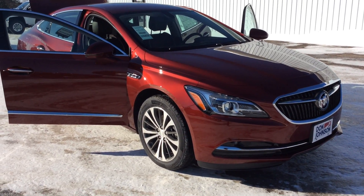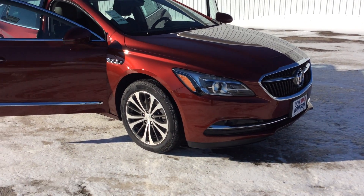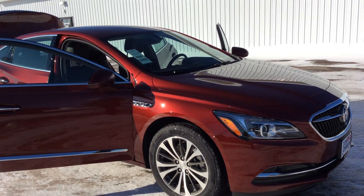Hi there, this is Pam Davis of Don Johnson Motors in Hayward, Wisconsin. What you're looking at here is the newly designed Buick LaCrosse front-wheel drive. Our stock number here is H17093.